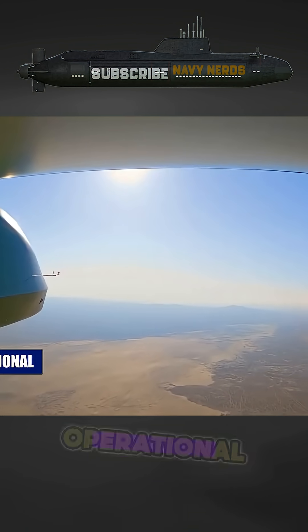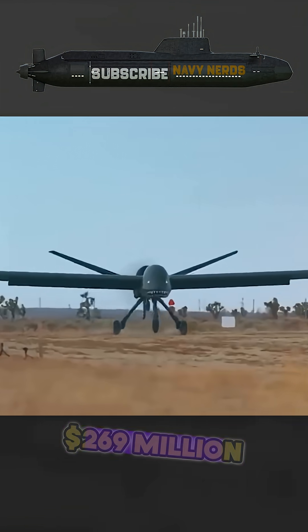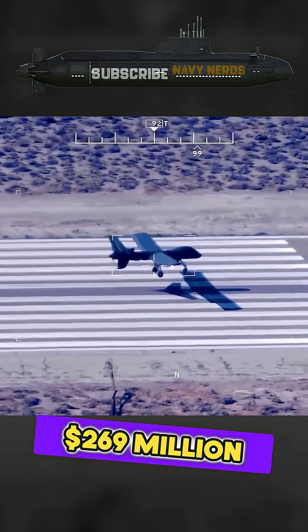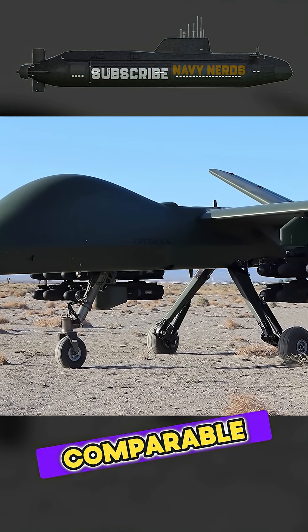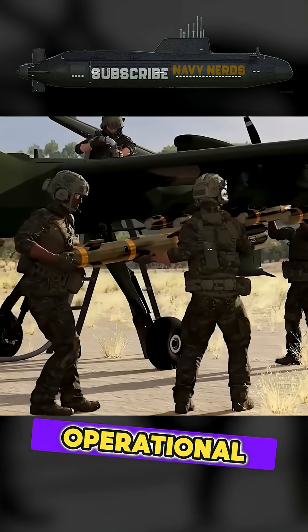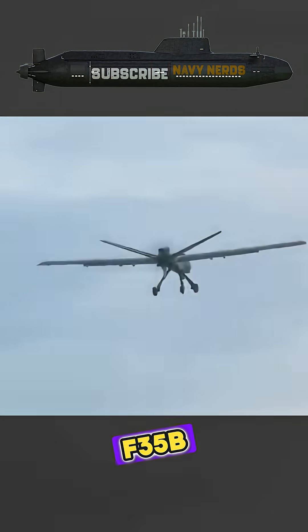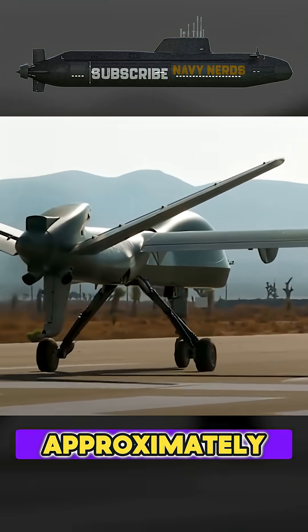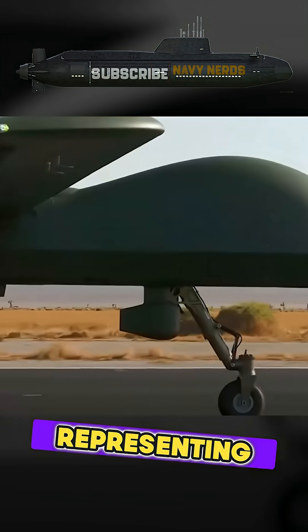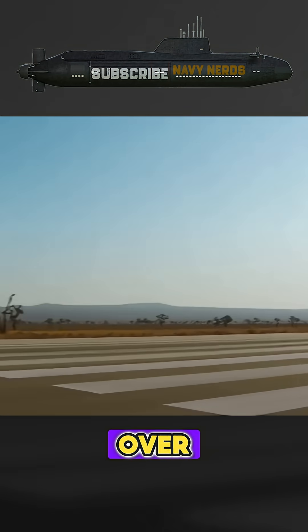Over a 4,000-hour operational lifespan, each F-35B represents a total investment of roughly $269 million. By contrast, the Mojave drone is estimated to cost approximately $32 million per unit, comparable to the MQ-9 Reaper, with an hourly operational cost of around $5,000 — about one-eighth the hourly cost of the F-35B. Over 4,000 operational hours, each Mojave would cost approximately $52 million, representing potential savings of over $200 million compared to the F-35B over the same period.